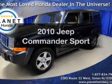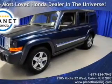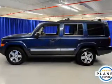Get noticed in this 2010 Jeep Commander. If you're looking for an automobile with great attributes, look no further.